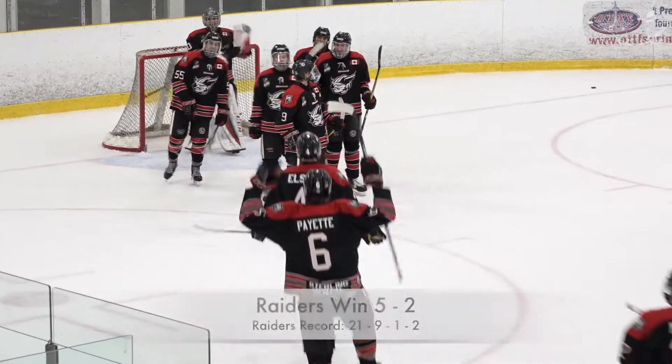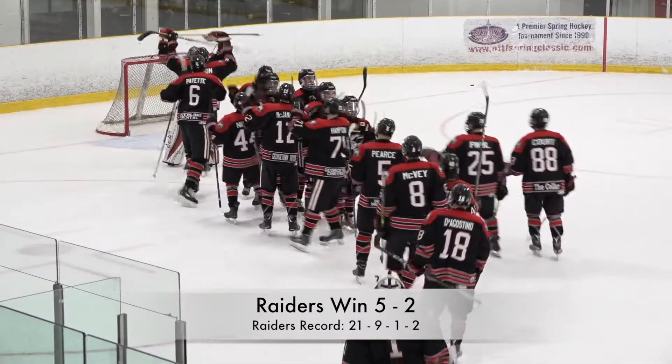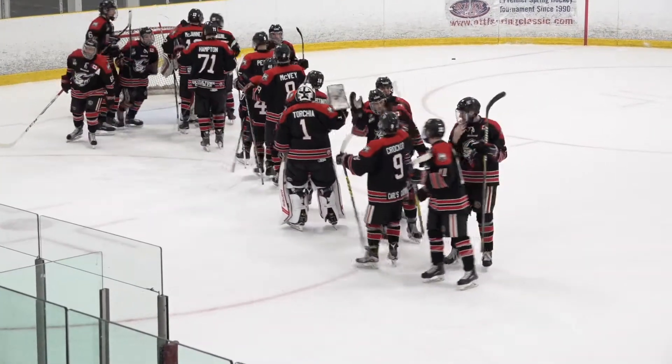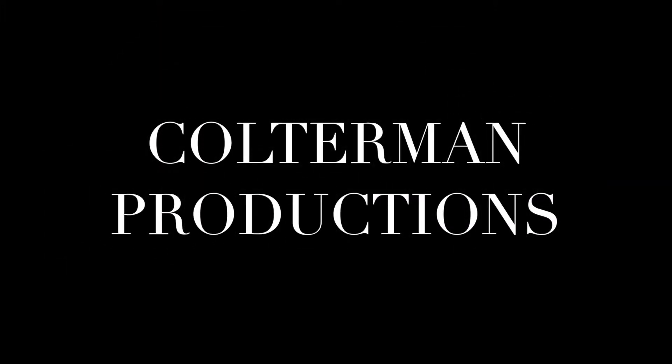Just a classic Georgetown Raiders performance. Pressure you high with their forwards. Sit back and stay at home with defense that don't try to do anything too fancy. Get some great goaltending from Cavalieri.